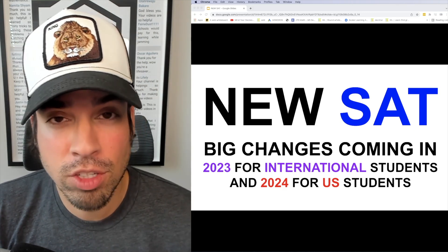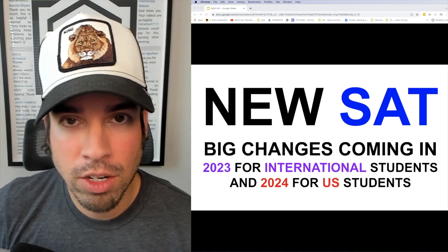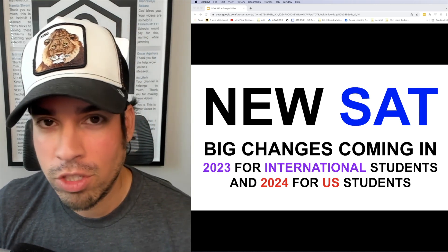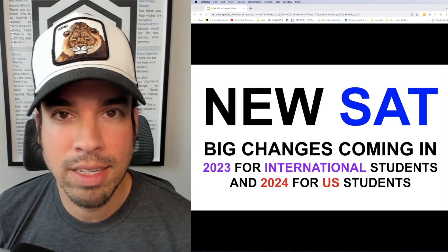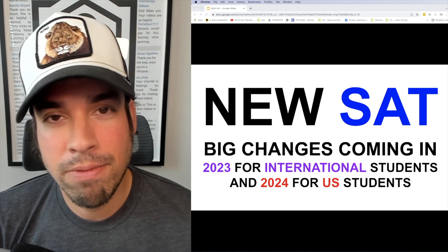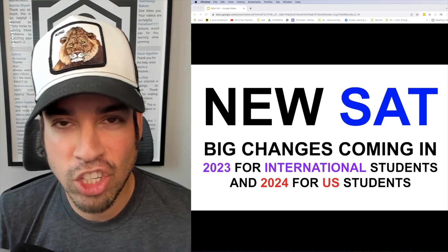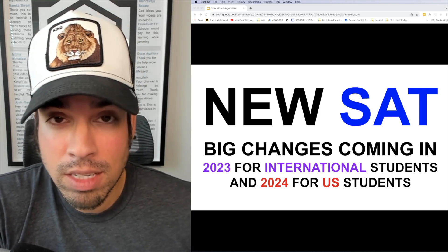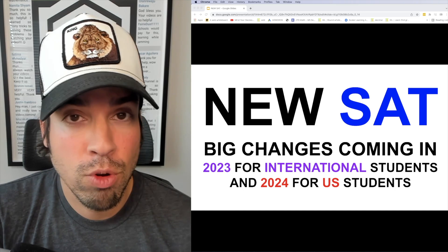So what does all of this mean for you as a student? If you're taking the SAT this year or next year, you're still going to be taking the current version and prepping the exact same way. For students taking the SAT in 2024, my assumption is that the content for the math portion isn't going to change that dramatically.